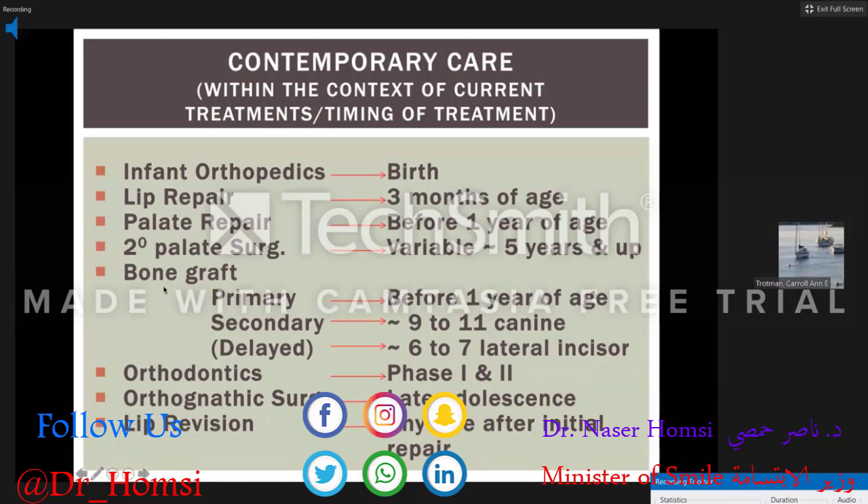Now you've gotten to the bone graft area. You've repaired the lip, you've repaired the palate, and we need to graft for teeth to erupt. I'll talk briefly about the primary bone grafting procedure — it's not done at many centers. It started in the mid-1960s, and the orthodontic community found it was detrimental to facial growth, so they abandoned it in favor of secondary or delayed bone grafting.